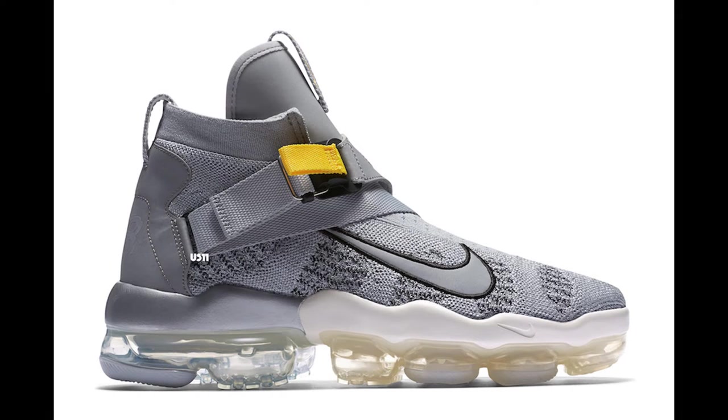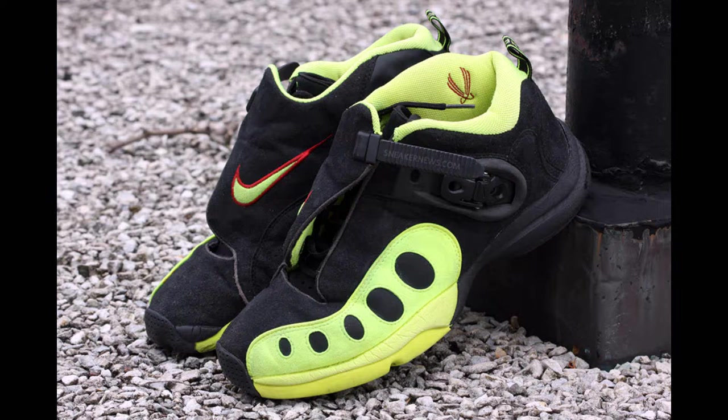Next up, we have the Nike VaporMax Premier Flyknit. These are based off the Nike Air Zoom GP — Gary Payton's old shoe. I'm not a fan of these at all. They're trash. They're just garbage — I don't like them. Sorry.